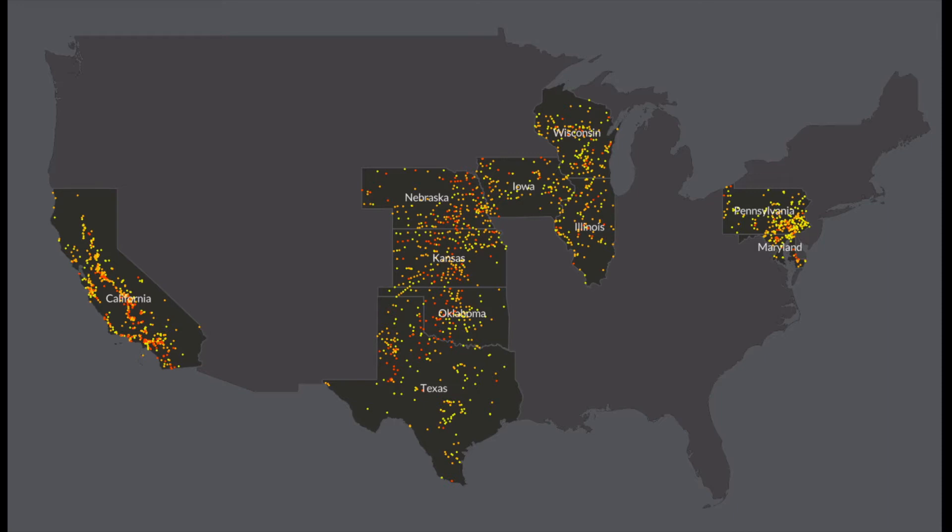We chose these states because in a previous analysis we did last fall, we found widespread contamination of drinking water in those 10 states as well as Minnesota. We released a similar analysis of increasing nitrate systems in Minnesota in March, and then we wanted to follow up to see what was happening in these other 10 states. We're specifically looking at the individual communities and what their water tests are for nitrate, and that's what the dots on this map represent.